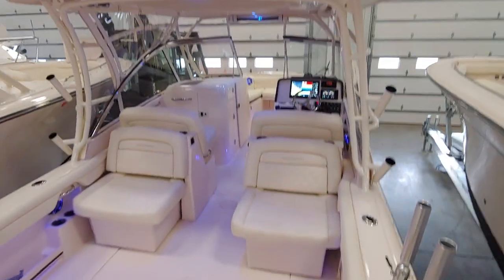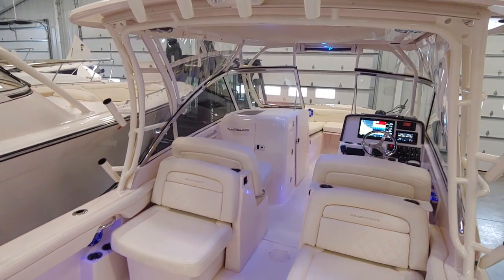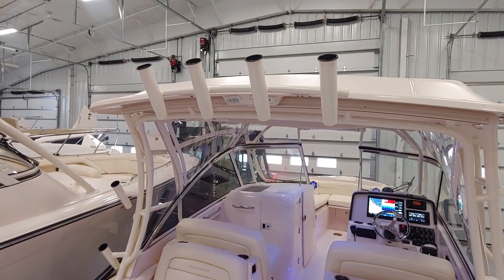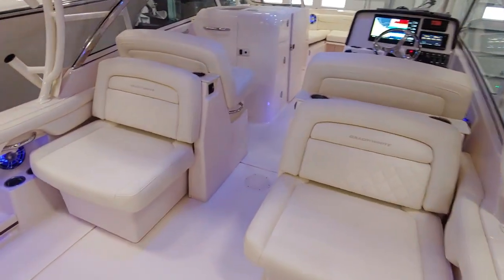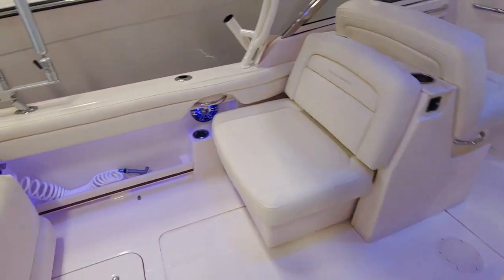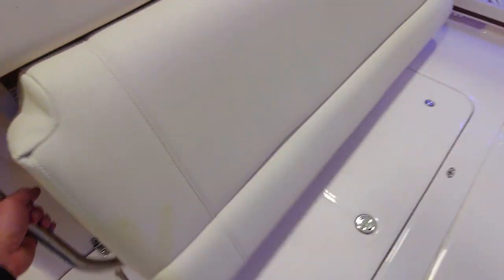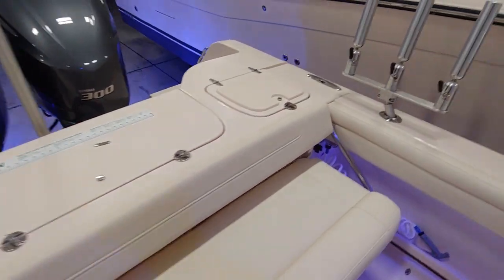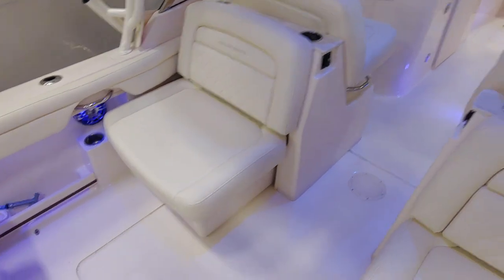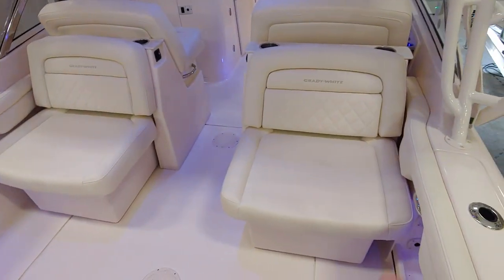The boat also features a three-piece drop curtain for the hardtop so it can be fully enclosed. It has the added rocket launchers on the hardtop as well. Upholstery and gel coat are in fantastic condition. Got the blue LED cockpit lights, folding transom seat, and a large fish box cooler and live well in the back.